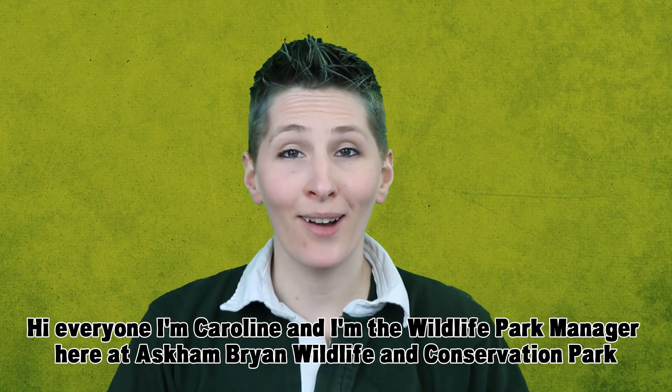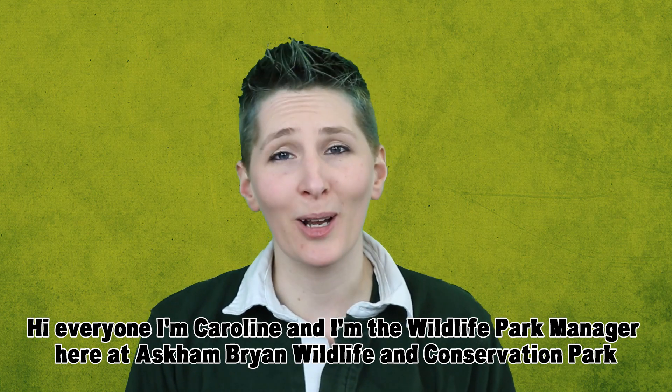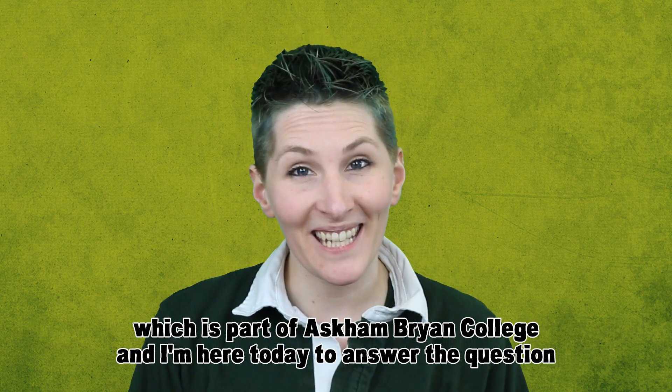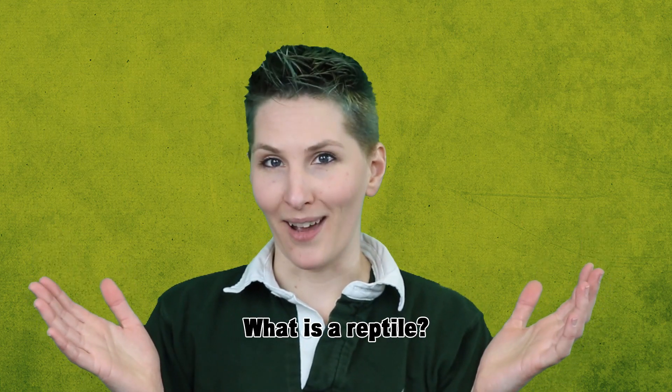Hi everyone, I'm Caroline and I'm the Wildlife Park Manager here at Askenbriand Wildlife and Conservation Park, which is part of Askenbriand College. I'm here today to answer the question: what is a reptile?